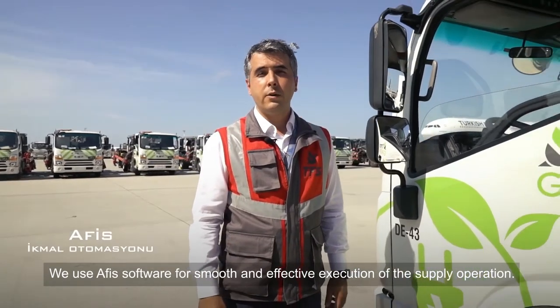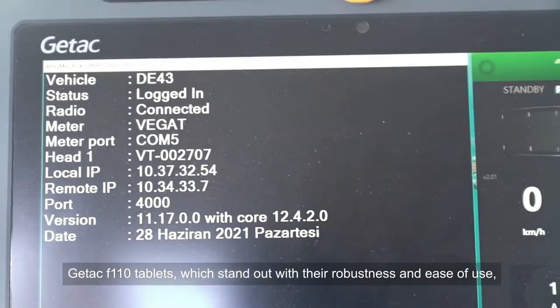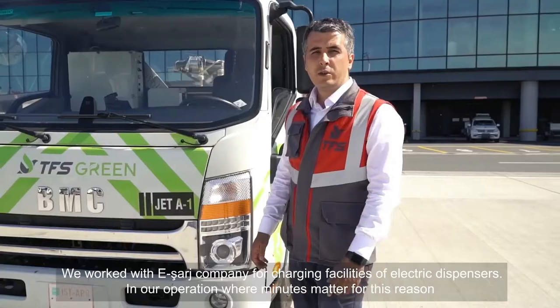We used AVIS software for smooth and effective execution of the supply operation. G-TAC F110 tablets, which stand out with their robustness and ease of use, became our preferred in-car tablet model in operation software.